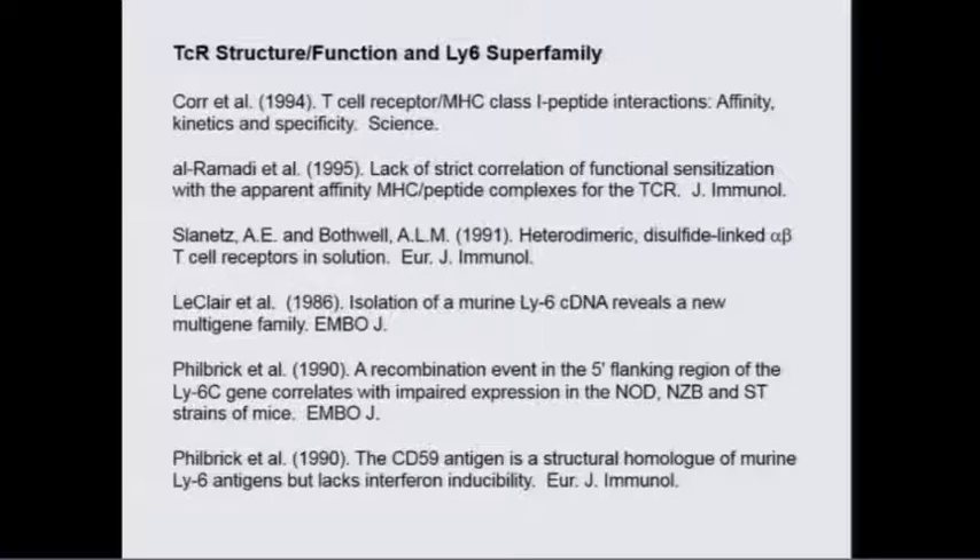We generated soluble T cell receptors. We had several things in place, including our discovery of the LY6 multi-gene family — about 20 hematopoietic differentiation antigens. The first one happened to be SCA1, the stem cell antigen 1. Another was LY6C, and these are now the best antigens for defining MDSC populations.